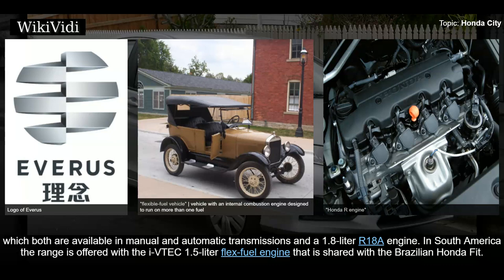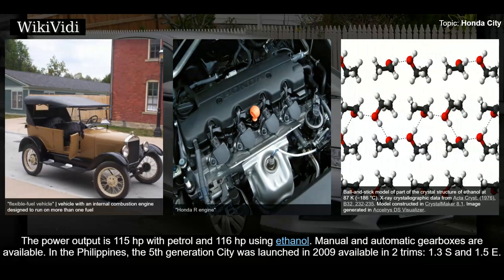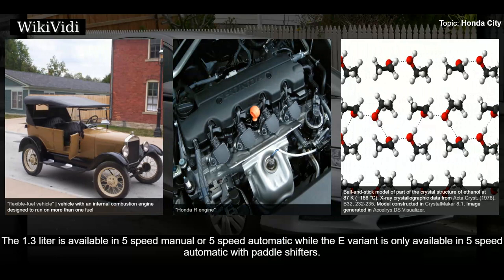A 1.8-liter R18A engine is available in South America, where the range is offered with the iVTEC 1.5-liter flex fuel engine shared with the Brazilian Honda Fit, with power output of 115 horsepower on petrol and 116 horsepower using ethanol. In the Philippines, the fifth generation City was launched in 2009 in two trims: 1.3 S and 1.5 E. The 1.3-liter is available in five-speed manual or five-speed automatic, while the E variant is only available in five-speed automatic with paddle shifters.